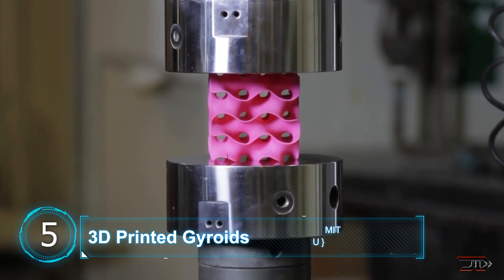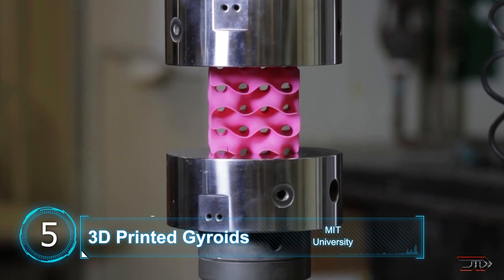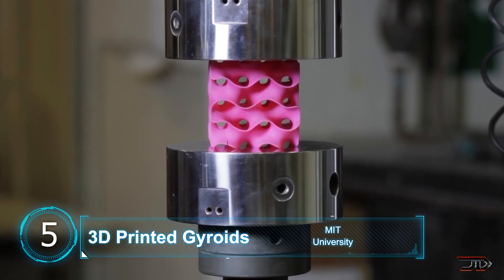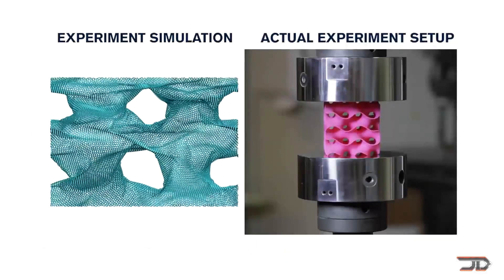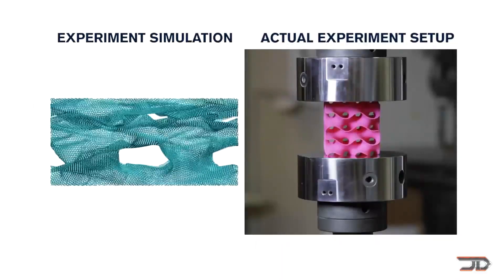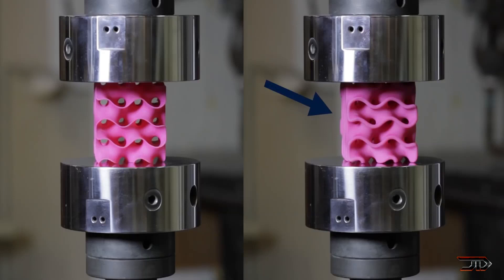This weird looking pink block may not seem much, but it's actually one of the strongest and lightest plastics ever made. It originates from a 3D design model which has high surface area in relation to its volume proportion. So it's not really about the material itself, but more about its geometric shape.